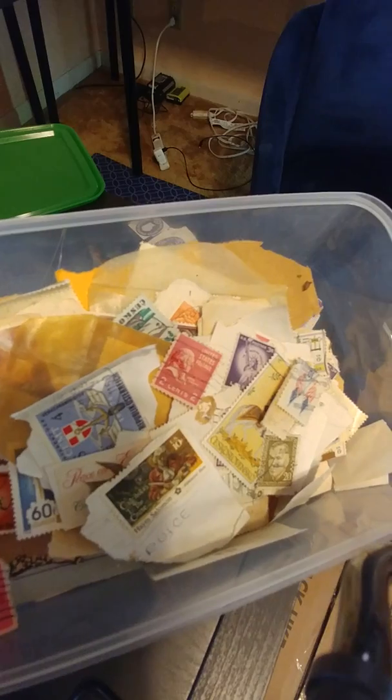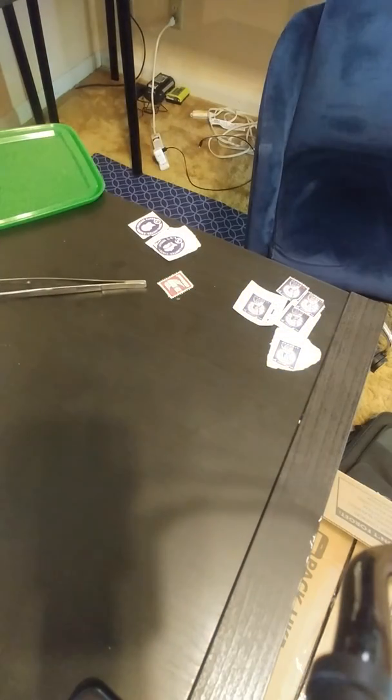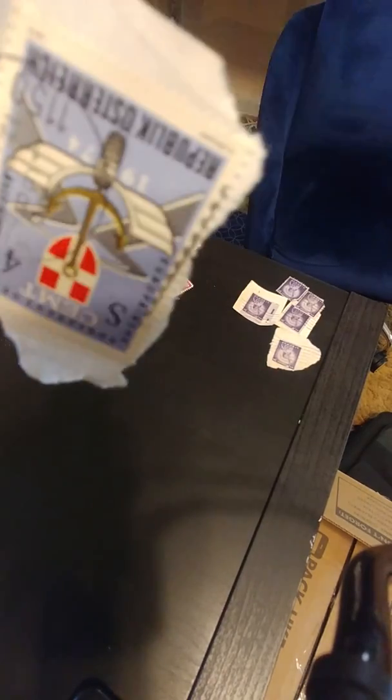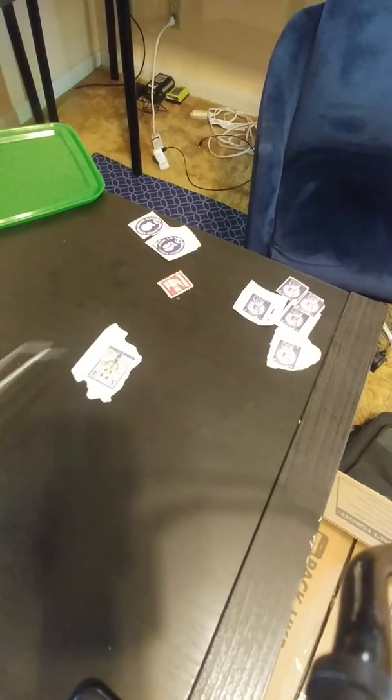This is an entire bin of cancelled stamps and I've started sorting them out. We have things like that. Getting the angle on the camera is really a lot harder than you think, at least for me.